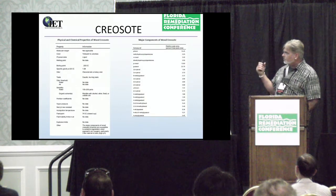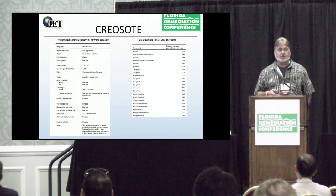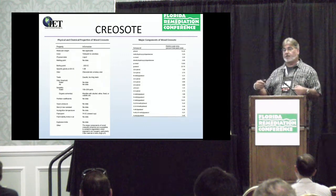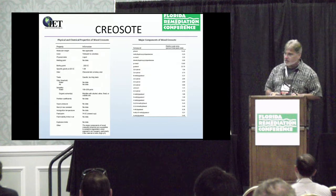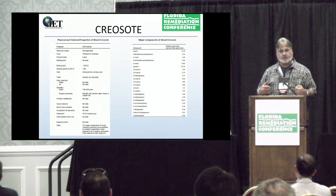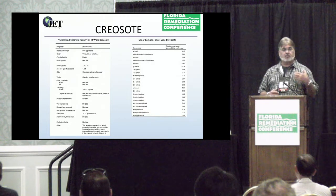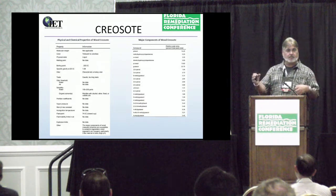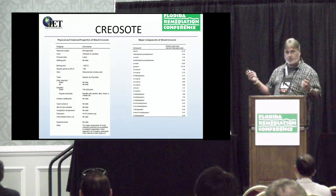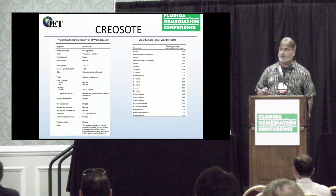The components within creosote are, for the most part, PAHs. That's important when you start to take a look at what your objective is for the application of this technology called ISGS. Very often the objectives of solidification — and this is a geochemical stabilization, very different than in-situ stabilization using Portland cement, and also a little different than what FHIA has just presented — it's a chemical reaction that solidifies it. But we can also treat dissolved phase PAHs with this technology as well, and we'll talk about how that can be done.